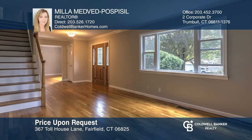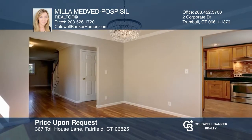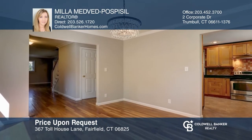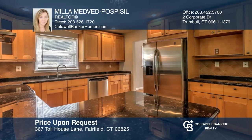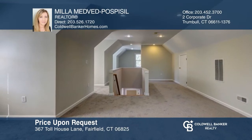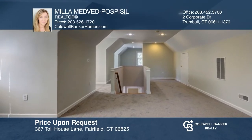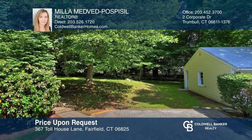This charming four-bedroom, three-bathroom colonial on a cul-de-sac is near Fairfield's famous beaches, major highways, and shopping. The living and dining room boasts hardwood floors and seamlessly leads to the updated kitchen. Relax and entertain in the spacious third-floor family room or in the beautiful backyard. Make your dream home a reality by calling Mila Medved Pospisil.